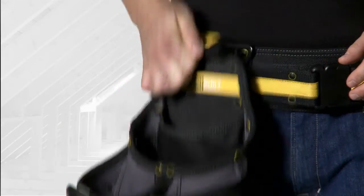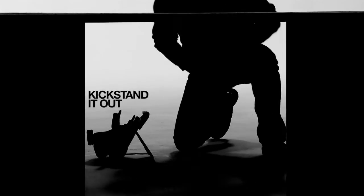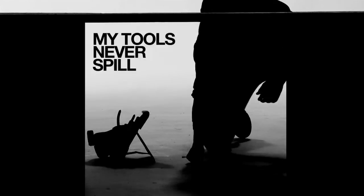Load it, lock it, and you're ready to go. Now if you get into a tight spot, you can take it off, kickstand it out — my tools won't spill out of it.